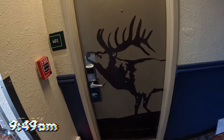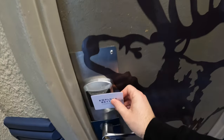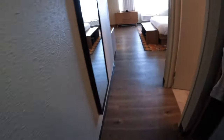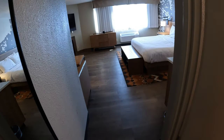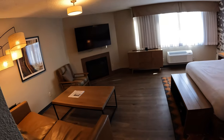Before we get started with the room tour, it's important for you to know that we stayed at the Ridgeline when it was in fact the Ridgeline. It has since been rebranded to the Holiday Inn Estes Park. So for the rest of the video, anytime you hear me reference the Ridgeline — Holiday Inn Estes Park — same place, different name.